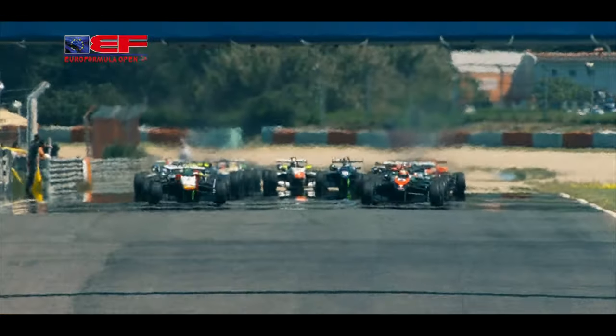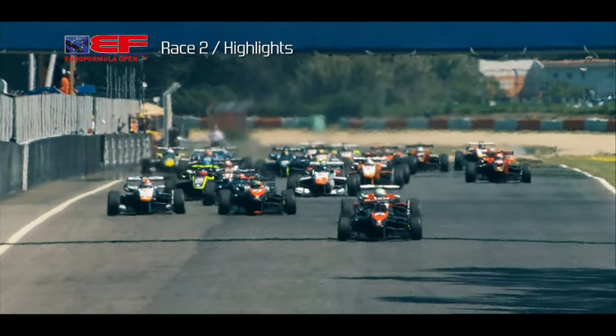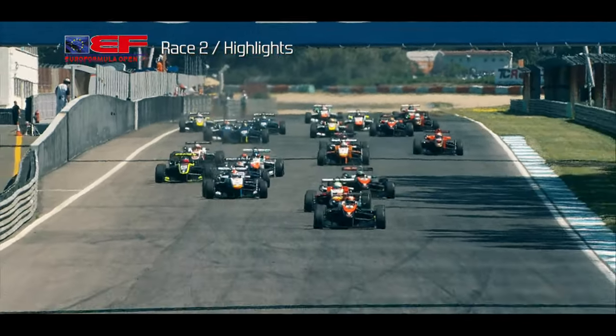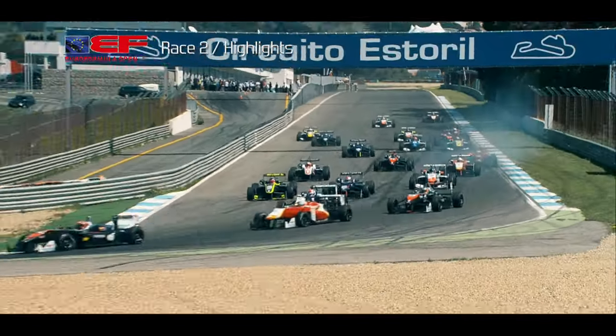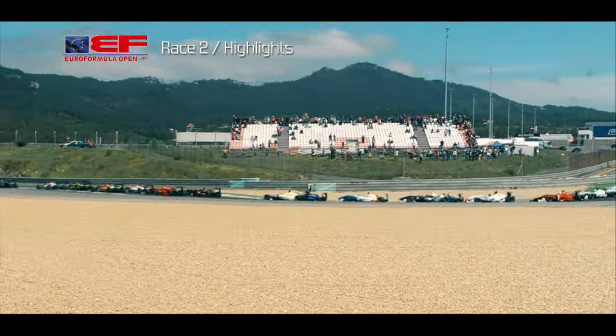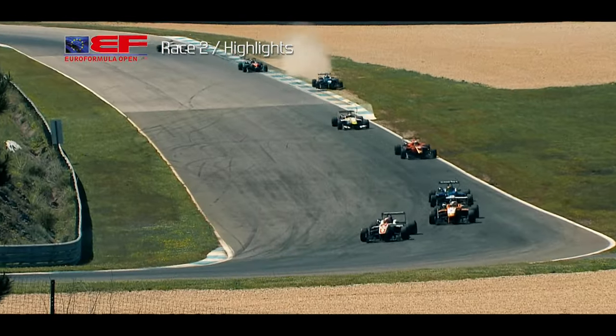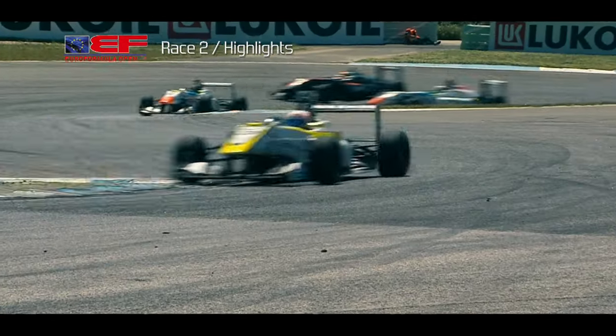On to race two, and Jack Aitken had a point to prove after Saturday's disappointment, converting pole position into an early advantage as the pack charged towards turn one. Meanwhile Fjavaranti and Menchaca picked up exactly where they left off, but this time the Italian was able to get the jump on the Mexican. Kevin Andres was pushing just a little bit too hard early on, with several drivers finding the dirt.